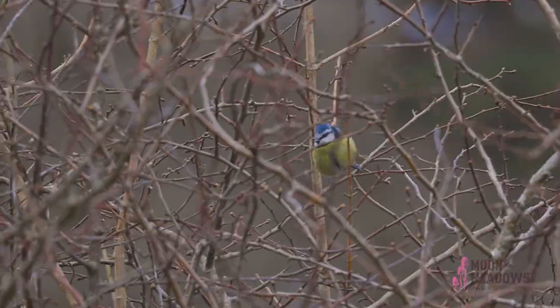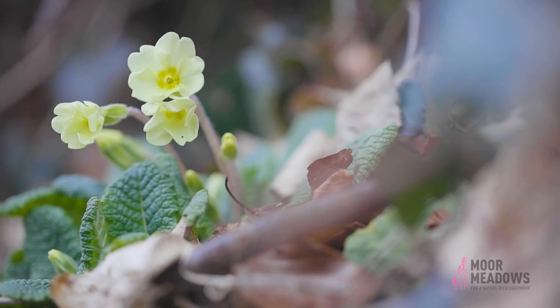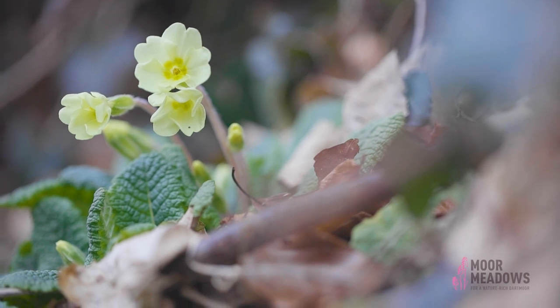They're really important for wildlife, whether it be bats that use them as a corridor to travel through the countryside, or flowers that are protected from grazing animals.